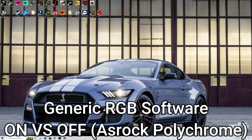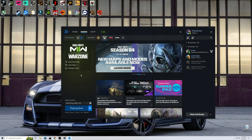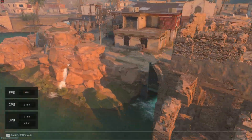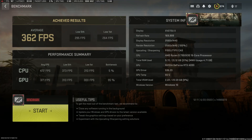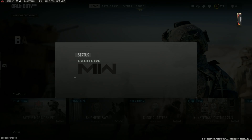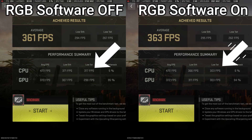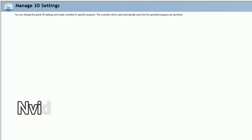Now let's look at generic RGB software on versus off. I'm using ASRock Polychrome, which I use to control the RAM stick RGB on my ASRock motherboard. Disabling it showed the performance was mildly better — only 2 FPS higher in averages, but better in the 1% lows. This means the CPU does perform better without RGB software running in the background, and that's with a light RGB app. A heavier one like iCUE could do even more damage to 1% lows. RGB software off is indeed better, though quite obvious.